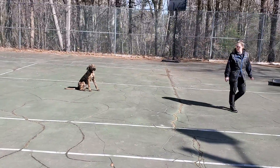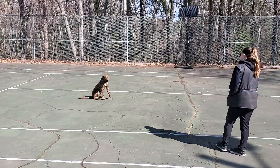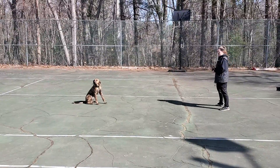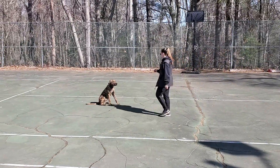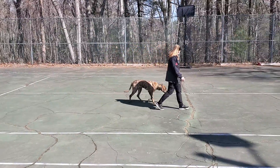Some heeling followed by a sit-stay. Got no leash on the boy, just a remote training collar being used on very low levels for any type of correction in conjunction with rewards. Very nice sit-stay. Back into some heeling.